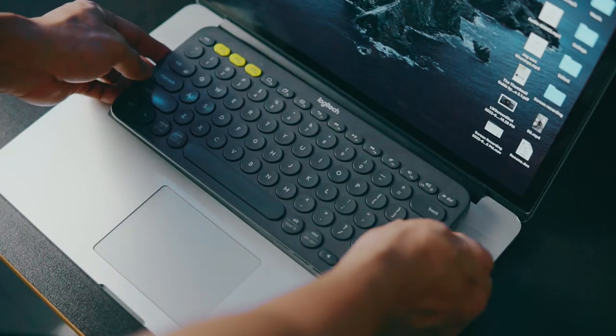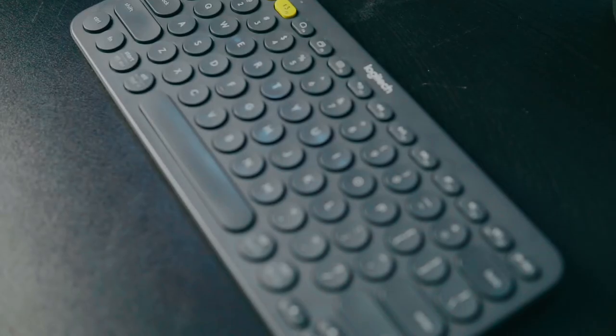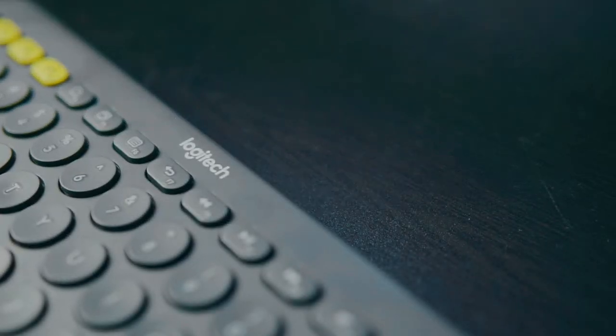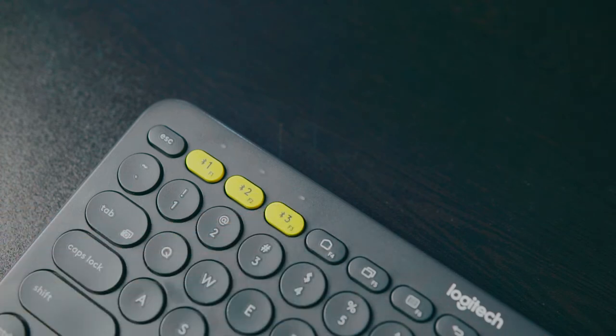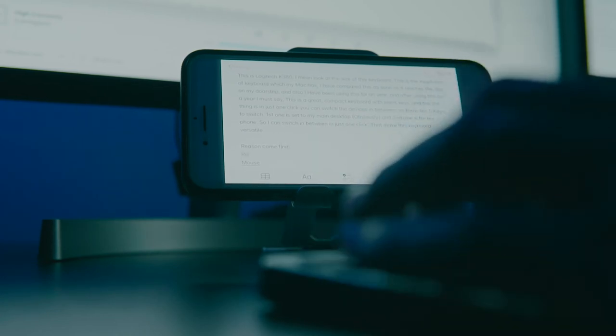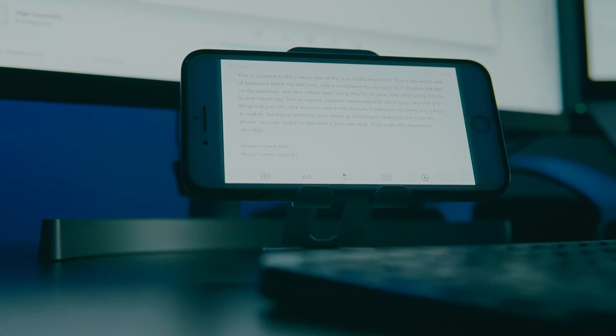No doubt this has become my favorite keyboard to work with. Look at the size — it's the exact size of the keyboard on my Mac. I compared them as soon as it arrived, and after using it for a year I must say this is a great compact keyboard with silent keys. The best feature is that in just one click you can switch between devices. There are three Bluetooth keys: the first is set to my Mac, and the second is for my phone. I can switch between them in just one click, which makes this keyboard very versatile. You can find this feature in other Logitech keyboards too.